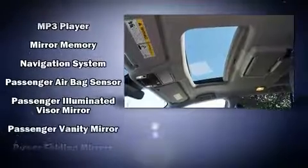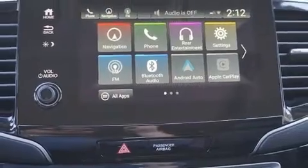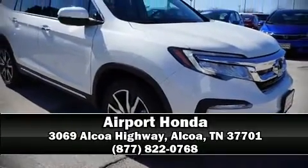A security system and four-wheel disc brakes with ABS keep you protected. Adaptive cruise control maintains a preset distance behind the car ahead of you, simplifying highway driving and enhancing safety. Stop by our dealership or give us a call for more information.